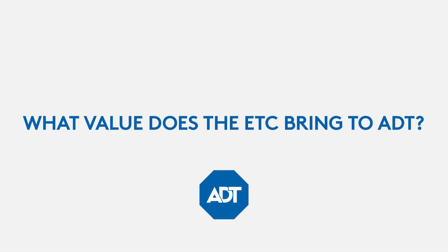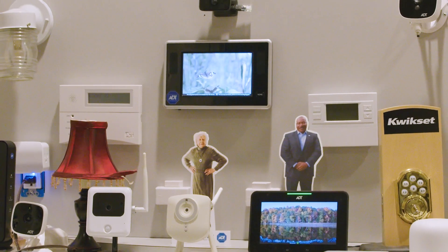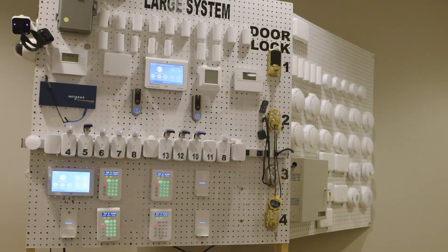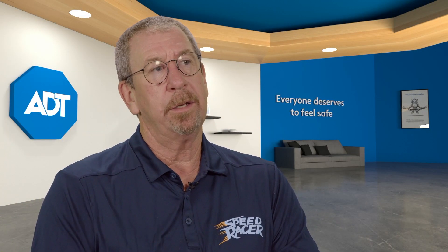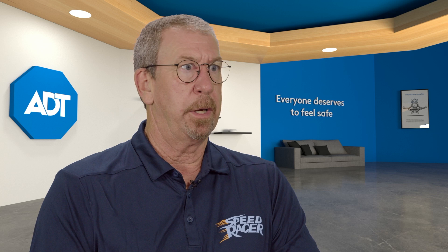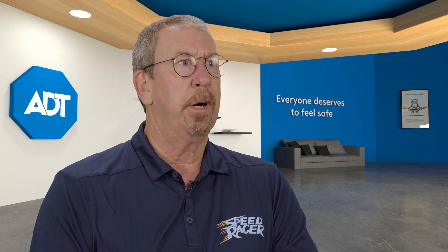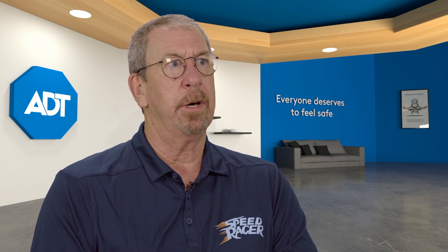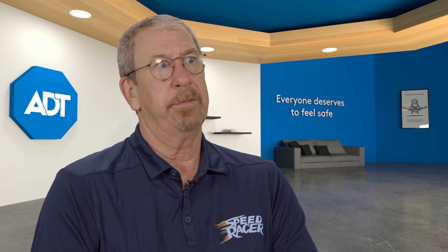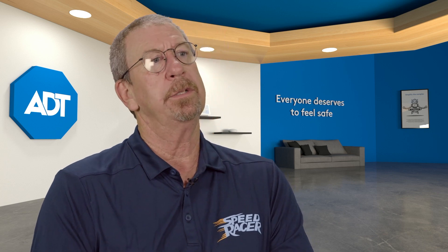The ETC is a value-add for ADT. We generally find issues with about 80% of the products we test, and of that 80%, about 20% is something critical. We work with vendors to resolve any issues found prior to launching the product to the field. We also want to improve our technician experience, provide information to our care teams and support groups — and as we learn a new product, we provide that feedback to the rest of the organization.